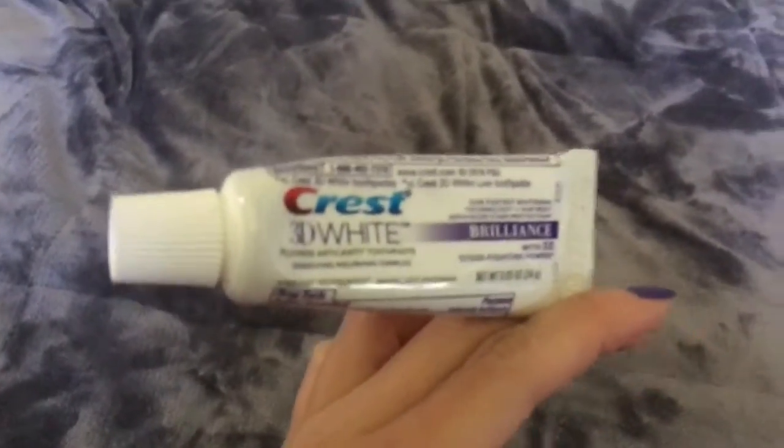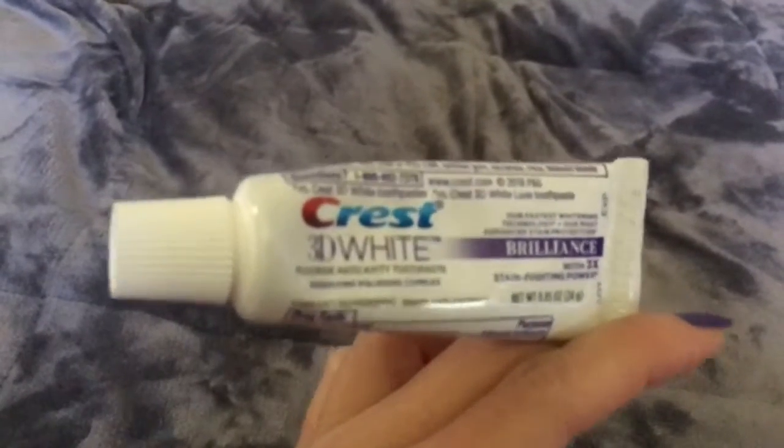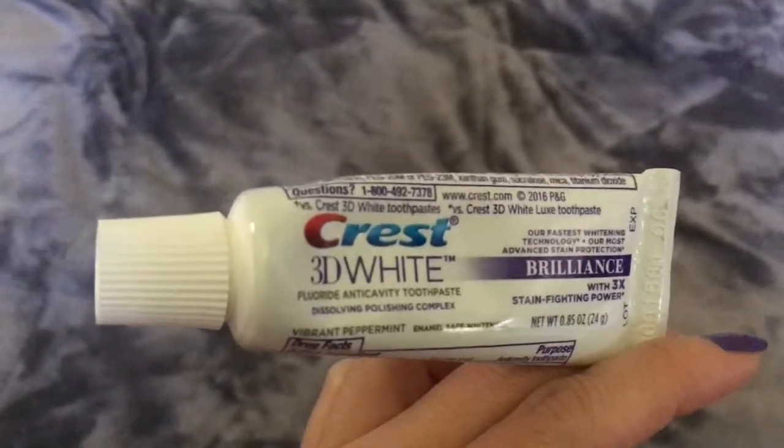And last but not least, a brand new toothpaste — Crest 3D White. And I didn't actually put this in here, but this will actually be in my boyfriend's bag, so this is just something to put another bag in his carry-on.